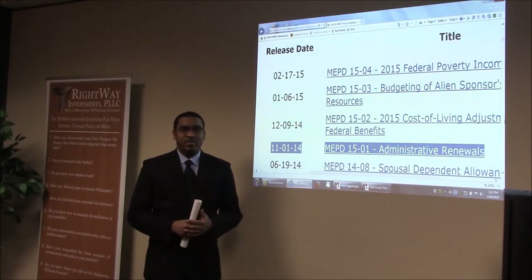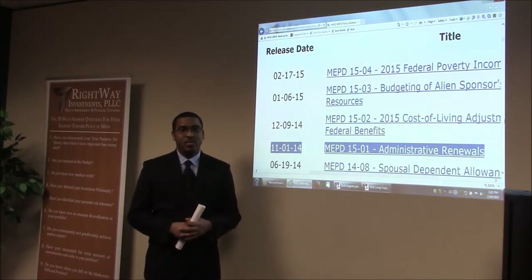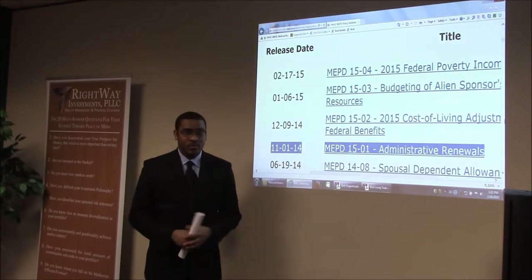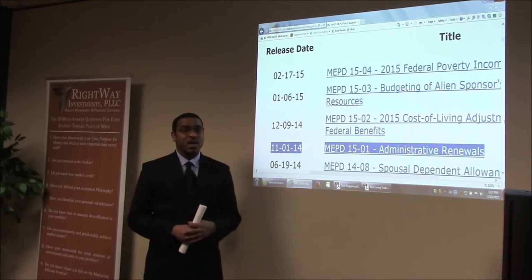Anyone applying for nursing home Medicaid, or who is eligible for Medicaid, at some point has to do an annual review. This is done every 10 to 12 months. The new policy changes are going to affect them in the sense that they're no longer going to get a paper review at all times.